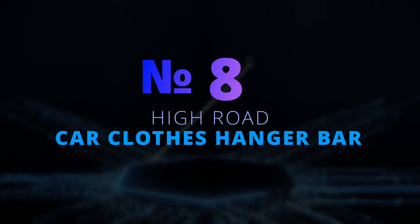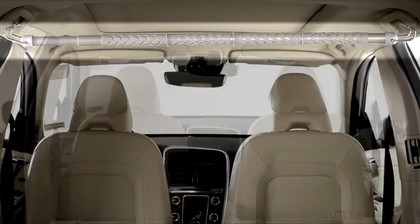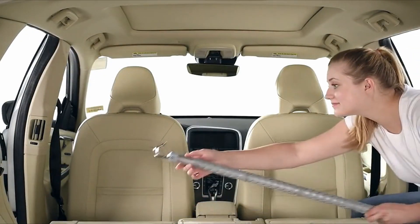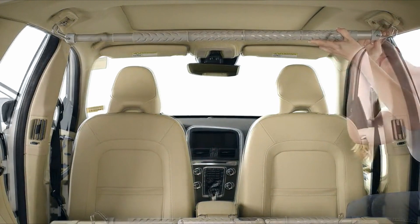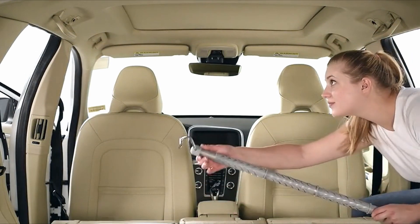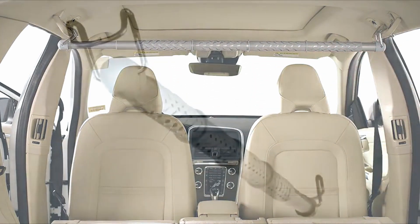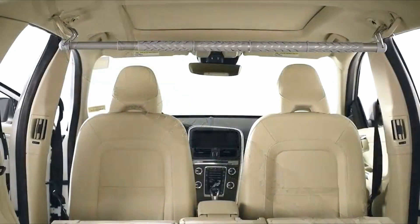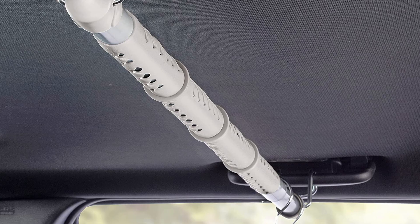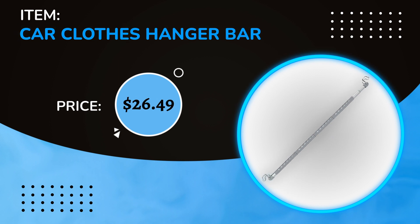Number 8: Heavy-Duty Car Clothes Hanger Bar. Are you frequently picking up your clothes from the dry cleaner? Then the Car Clothes Hanger Bar is what you need. You can easily attach it to your car's grip handles, and it can hold up to 30 pounds of clothes. It's a wrinkle-free travel accessory that fits sedans, trucks, vans, and CUVs — perfect for college students, moving, camping, dry cleaning, and road trips. The price is $26.49.